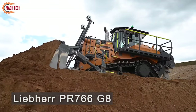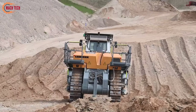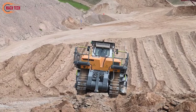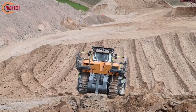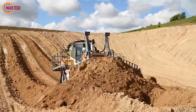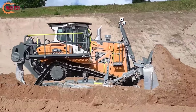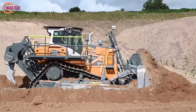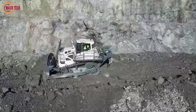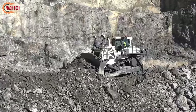The PR766G8HD is a cutting-edge mining dozer designed for high durability and efficiency in challenging mining environments. This heavy-duty equipment is built with advanced technology, featuring a robust structure and a powerful engine optimized for large-scale mining projects. Key anticipated improvements include enhanced fuel efficiency, reduced emissions, and increased operator comfort, aligning with both environmental responsibilities and operational demands. The PR766G8HD aims to set new industry standards by offering an optimal balance between power and eco-friendliness, potentially lowering operational costs and boosting productivity for global mining operations.